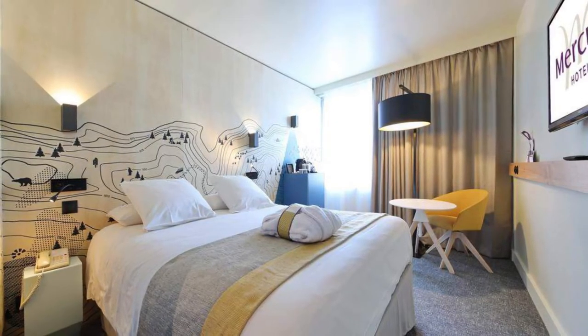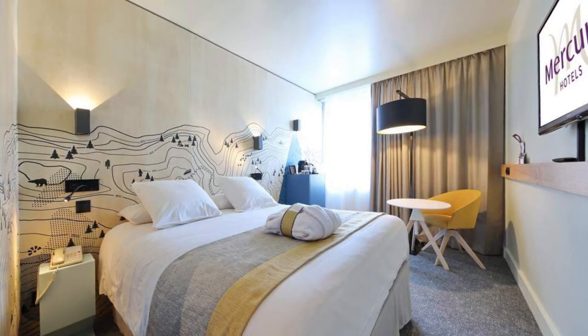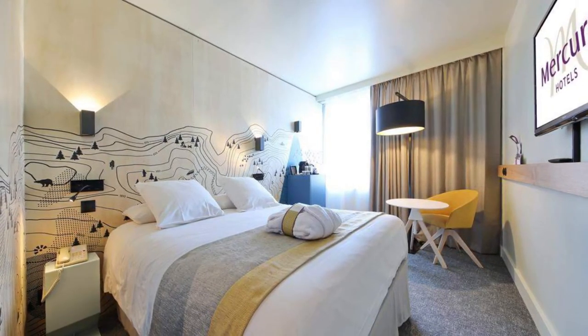The comfortable guest rooms at this four-star hotel are air-conditioned and soundproofed and have Wi-Fi internet access. A daily buffet breakfast can be enjoyed at the property.